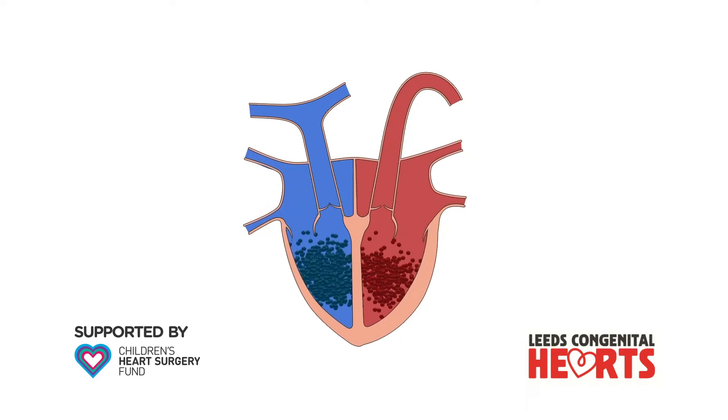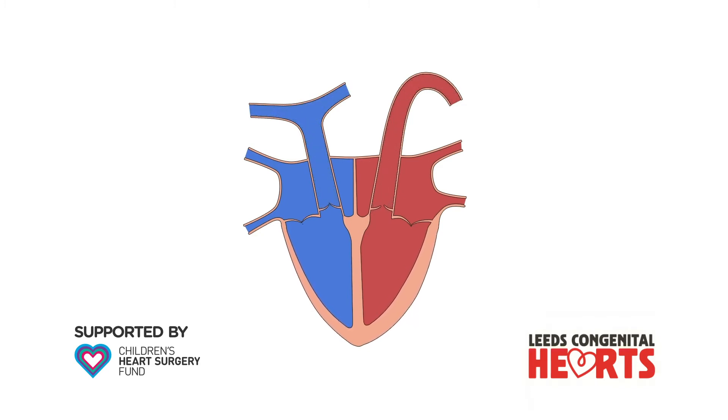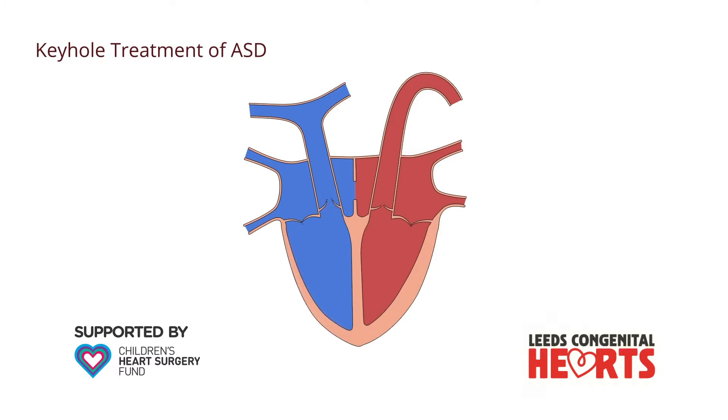This video explains how the congenital heart condition, atrial septal defect, or ASD, is treated with a keyhole procedure. We explain what an ASD is and how it affects the heart in another video. An ASD can be closed in one of two ways, either with open heart surgery or in a keyhole procedure.